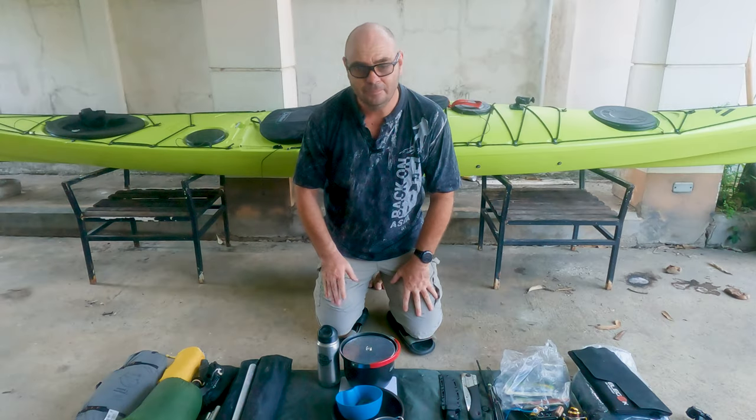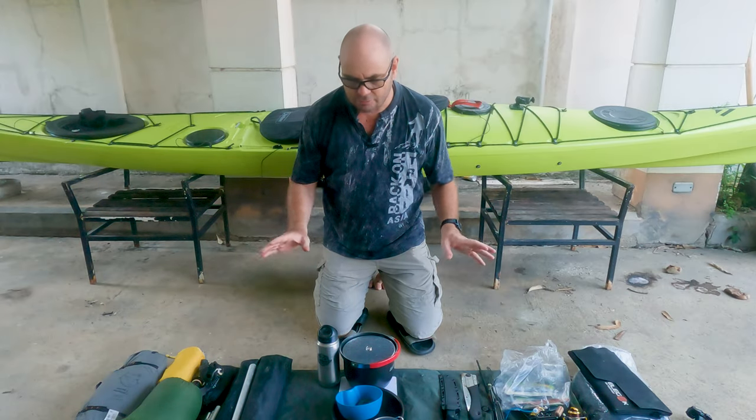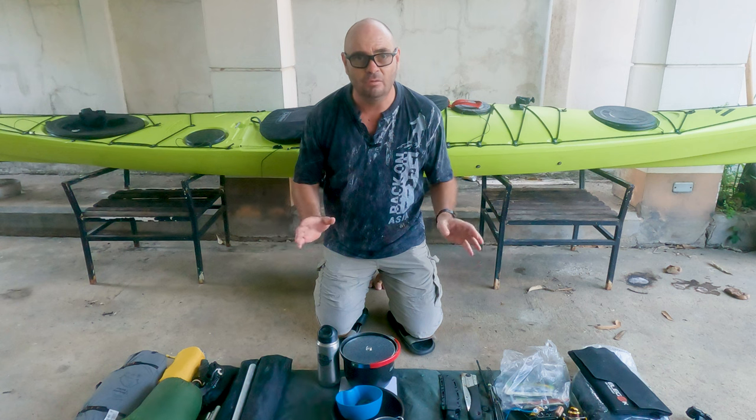Hi, welcome to my channel. Today I just quickly want to run through the gear that I bring on an overnight trip.